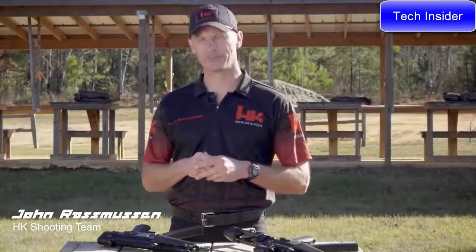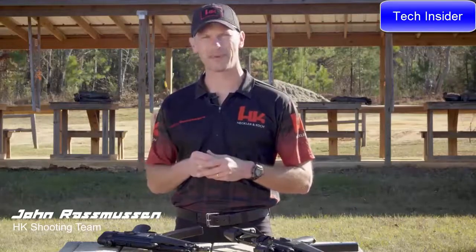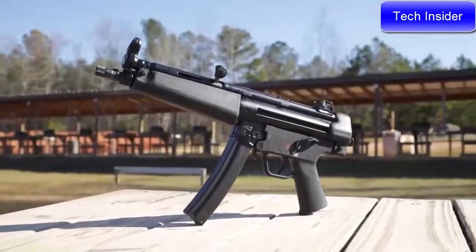Hi everyone, I'm John Rasmussen from HK Shooting. There's probably no more recognizable firearm in history than the iconic HK MP5. From military special operations units to elite law enforcement teams, just the mere profile of the MP5 is immediately recognizable by people from around the world and all generations.